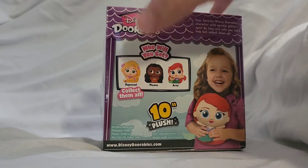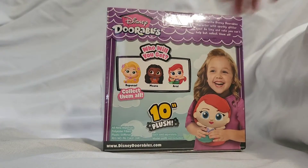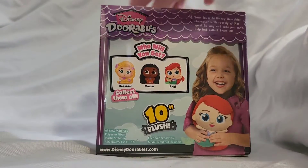We can get Rapunzel, Moana, or Ariel. So who do you think we're going to get? I don't know yet. Let's find out.